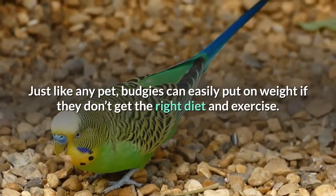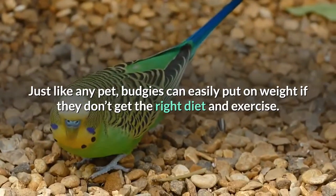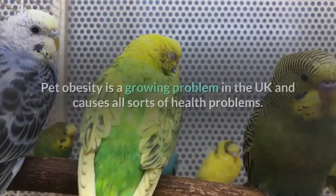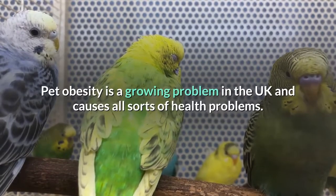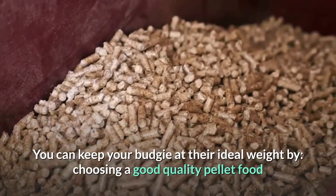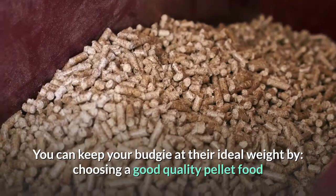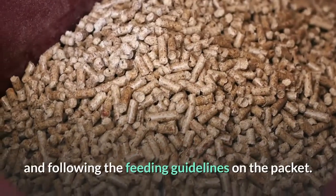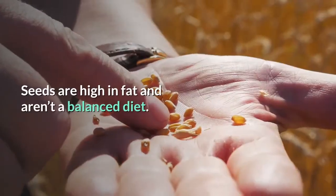Just like any pet, budgies can easily put on weight if they don't get the right diet and exercise. Pet obesity is a growing problem in the UK and causes all sorts of health problems. You can keep your budgie at their ideal weight by choosing a good quality pellet food, following the feeding guidelines on the packet, and avoiding seed-based diets, as seeds are high in fat and aren't a balanced diet.